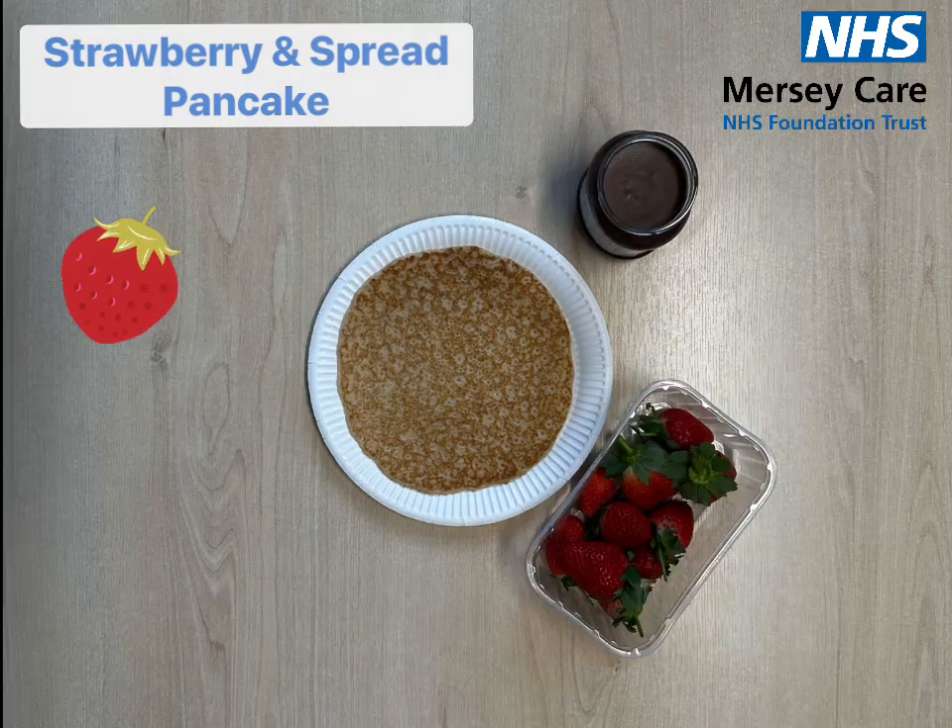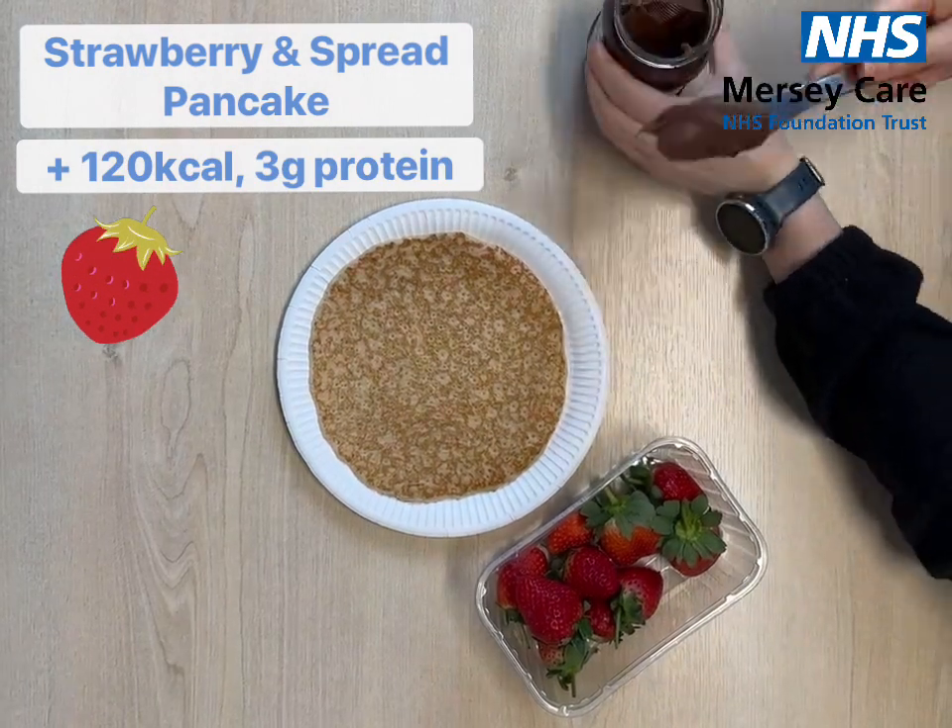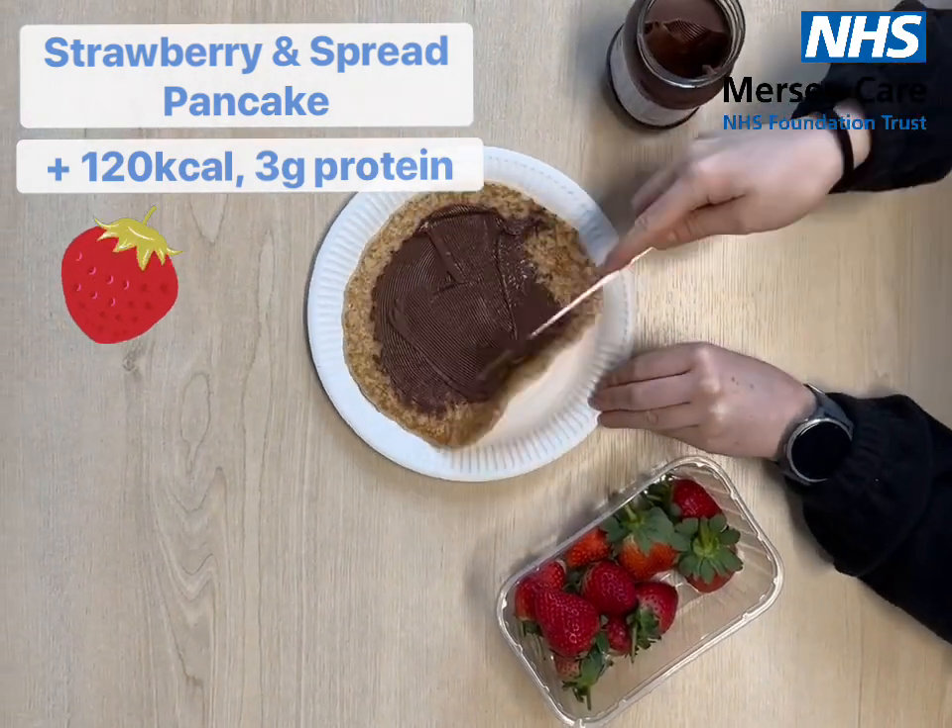Next we have strawberries and chocolate spread. This will give you an extra 120 calories and 3 grams of protein.